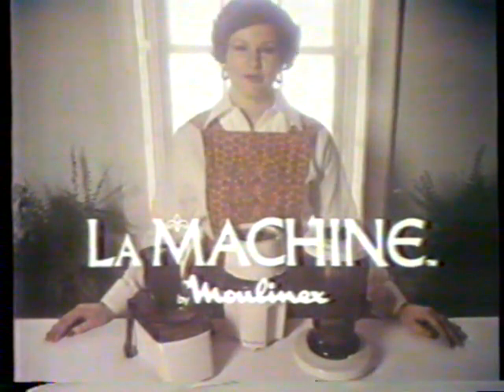And, of all the machines I've used, La Machine is the fastest and the most convenient. La machine — it's made in France by Moulin X, and it's really incredible.